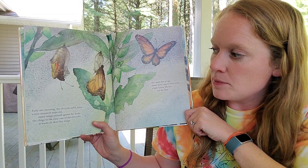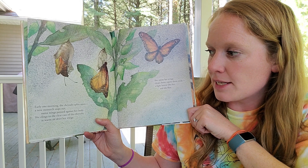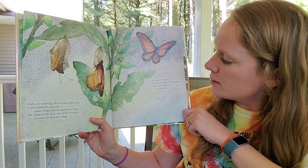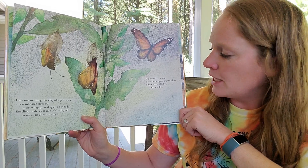Early one morning, the chrysalis splits open. A new monarch steps out, moist wings pressed against her body. She clings to her clear case of the chrysalis as warm air dries her wings. She opens her wings, closes them, opens them wide. A light breeze lifts her, and she flies.